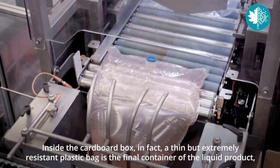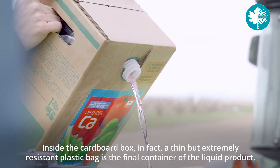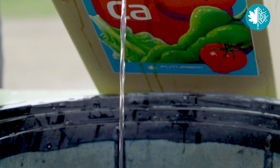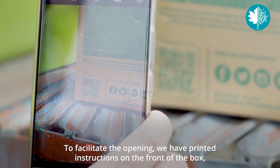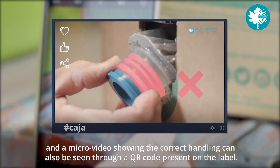Inside the cardboard box, a thin but extremely resistant plastic bag is the final container of the liquid product, easily openable through its lid. To facilitate the opening, we have printed instructions on the front of the box. And a micro-video showing the correct handling can also be seen through a QR code present on the label.